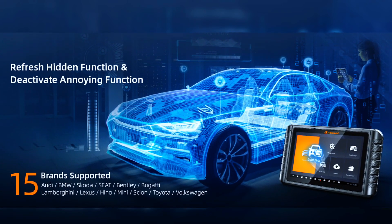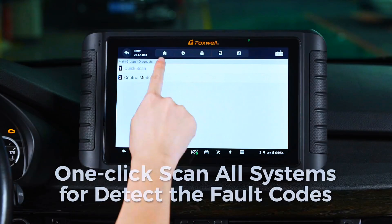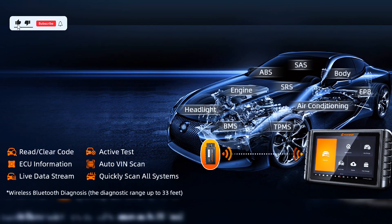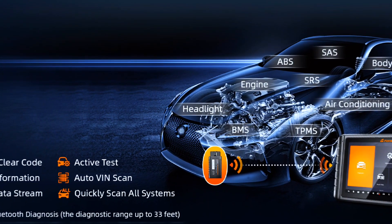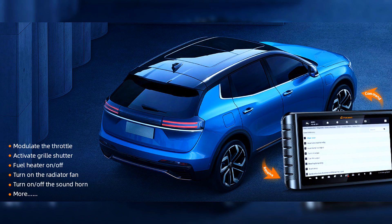The Foxwell NT1009 comes with Advanced Control Module Coding and Adaptive Capability to perform offline ECU coding, including for BMW EF chassis. The Bluetooth diagnostic tool can access almost all control modules — engine, ABS, airbag, transmission, TPMS, SAS — to read and clear DTCs, view live data, and ECU info, as well as perform bi-directional control to pinpoint faults, such as modulating the throttle, opening and closing windows, operating mirrors, running injector buzz tests, turning on interior and exterior lights, sounding the horn, and testing door lock actuators.